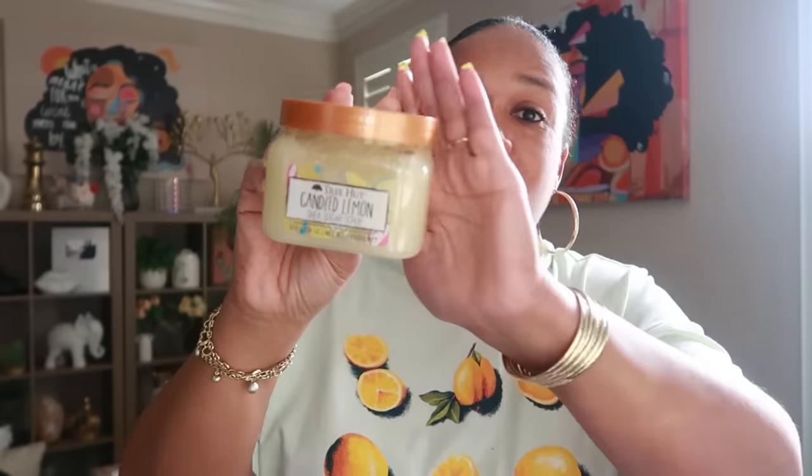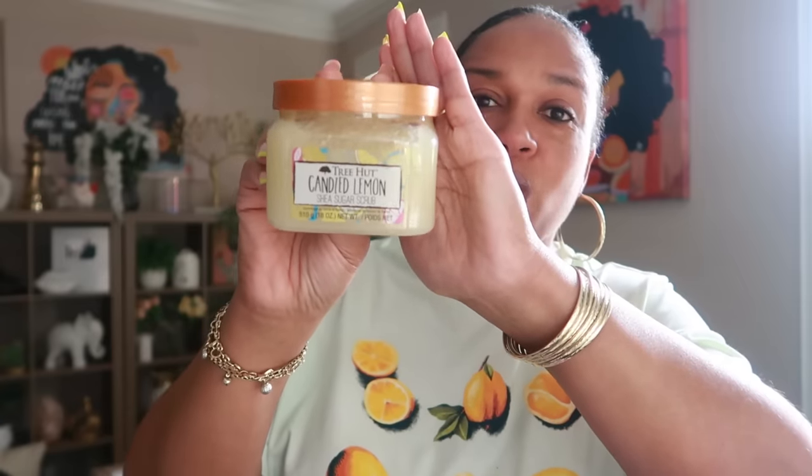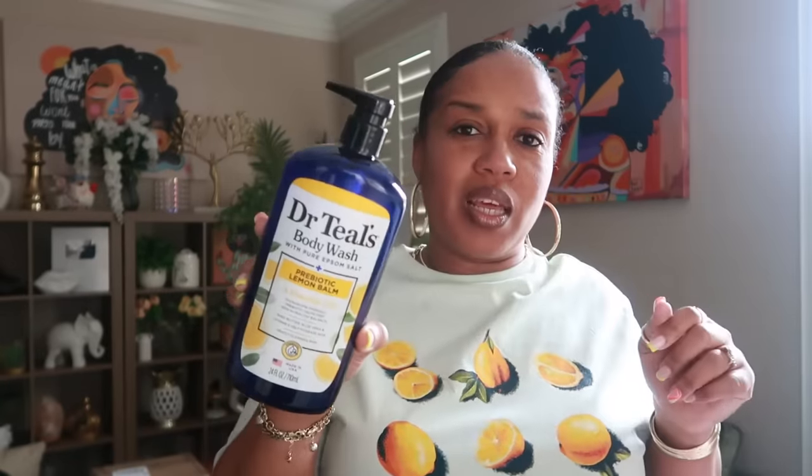Another favorite body scrub — if I'm not using Dr. Teal's — is Tree Hut, and this is the Lemon Candied Lemon. Sorry for the glare! I'm sure we all know about this one; I got it from Target. I always use a body scrub a couple of times a week. There's a peach one too, so I always have to get the lemon one as well. Then there's another Dr. Teal's — the body wash — also prebiotic lemon balm. I love the way it smells and the big pump it has.